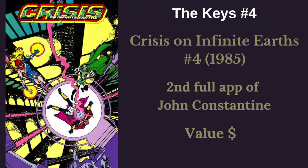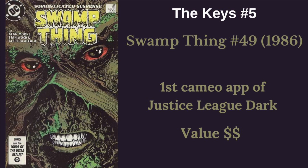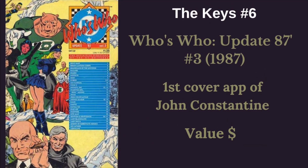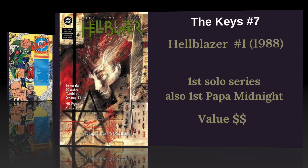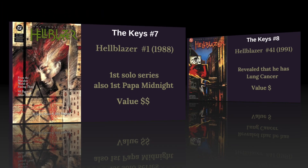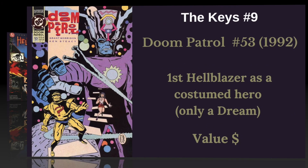His second full appearance is in Crisis on Infinite Earths number 4 from 1985 — a super affordable book for a second appearance. The first Justice League Dark cameo he's a part of is in Swamp Thing number 45 from 1986. His first cover appearance is in Who's Who Update '87 number 3 — you can see him between the legs of the ladies on the cover. His first solo series, Hellblazer number 1 from 1988, is also the first appearance of Papa Midnight — a fairly valuable but also affordable book. Hellblazer number 41 was the reveal that he had lung cancer, which has been a long part of his story.